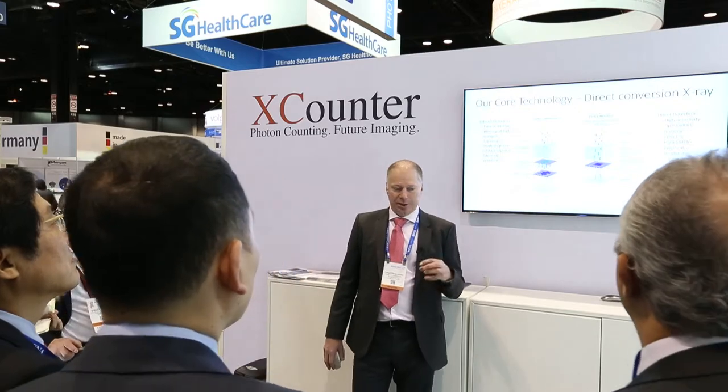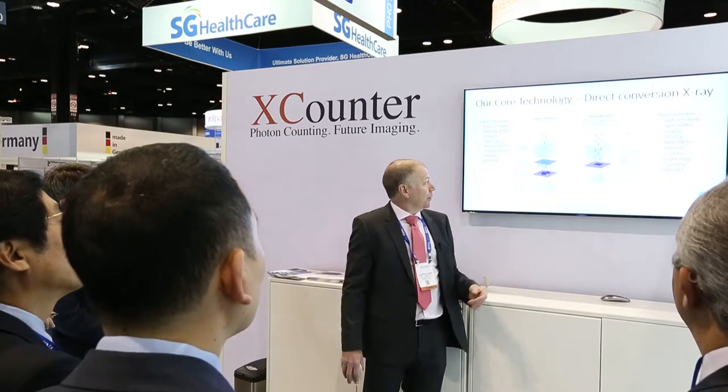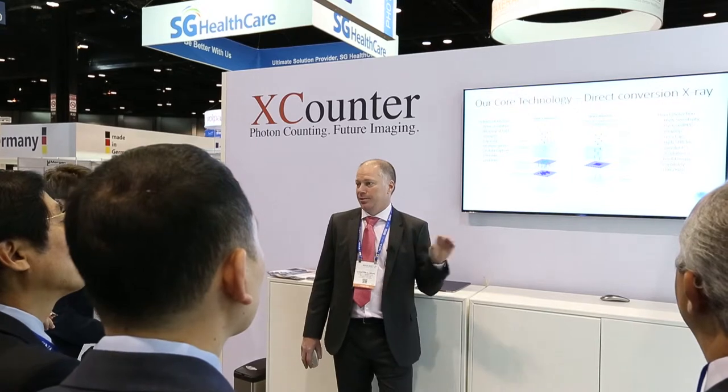The core technology is that we are directly converting the X-rays into charge. We are using a semiconductor — in our case CdTel or CdZnTel — to directly convert the X-rays into electrical signals that we can detect. In comparison to scintillating devices, we are using one step less and we don't get the blurring from the scintillator.